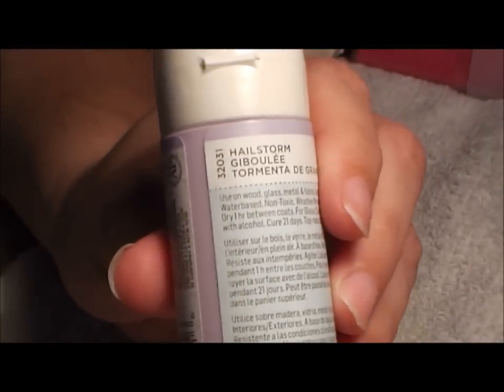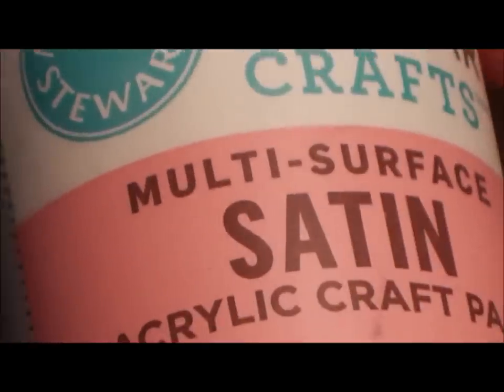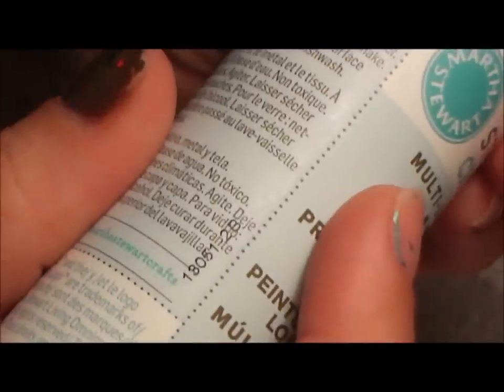Let's get started. This one is a light purple and she named it 'Hailstorm' — it's a light purple, pretty color. Then this is like a baby pink called 'Peppermint Bark,' it's a satin finish. I really like how these acrylics look, that's why I bought them. Another satin color is called 'Piglet' and it does look like Piglet — it's a lighter pink, real pretty.